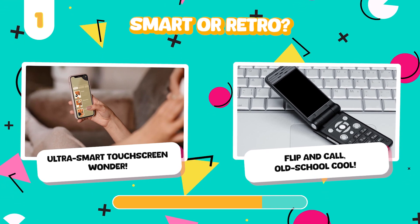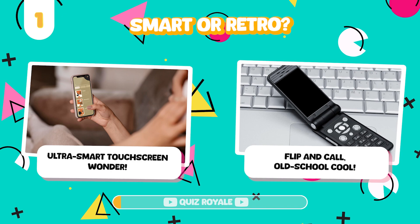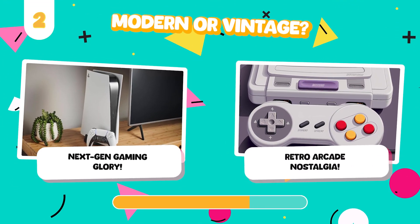Would you rather use a state-of-the-art smartphone or a classic flip phone? Game on the latest console or a vintage arcade machine?